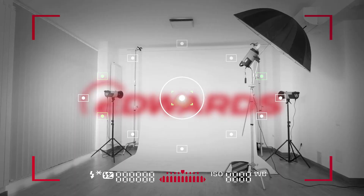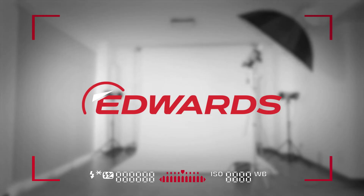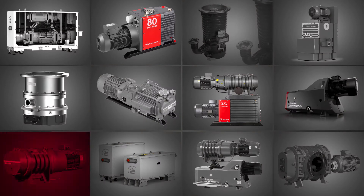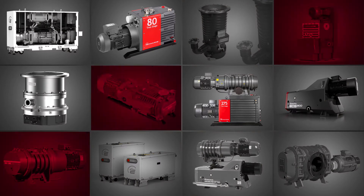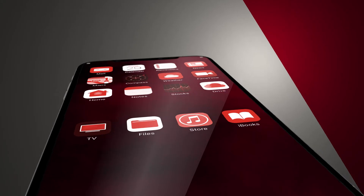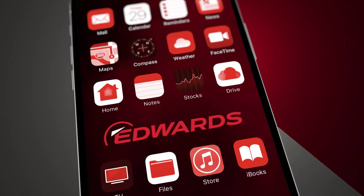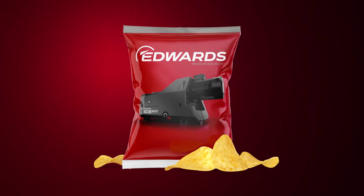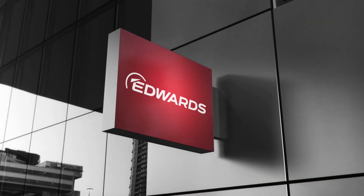Oh, and there's another thing these products and techniques have in common — let me bring it into focus for you. Edwards Vacuum. That's right, our vacuum technology is an essential part of thin film coating processes around the world. Edwards Vacuum solutions help put the shine on your smartphone and on your face. They help package crisps and they contribute to making architectural glass.